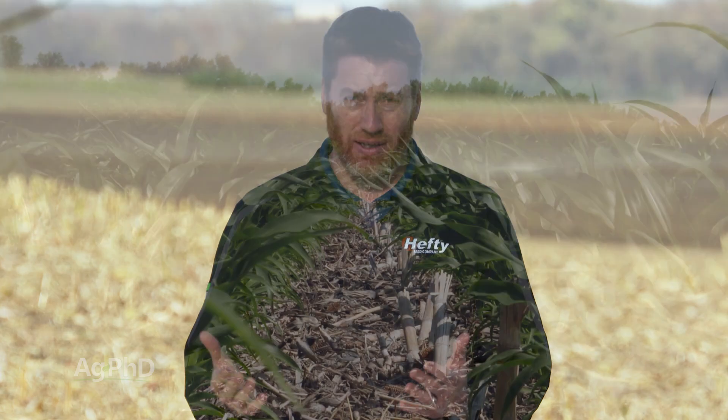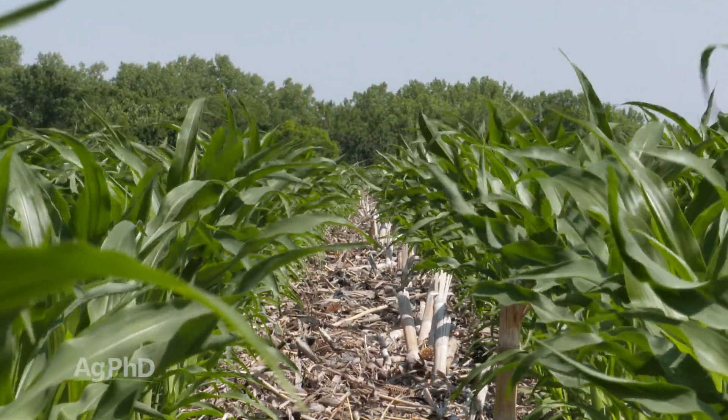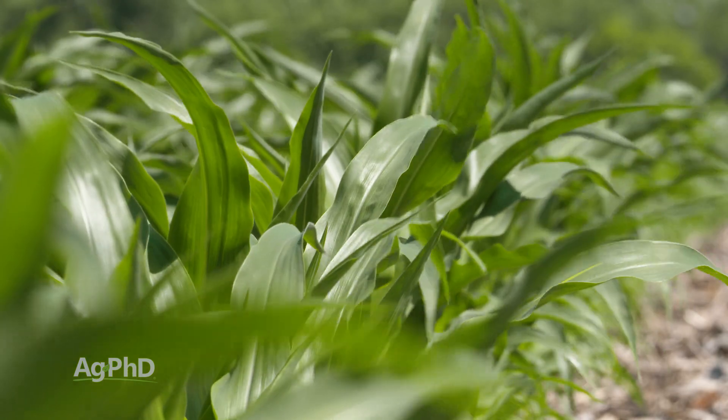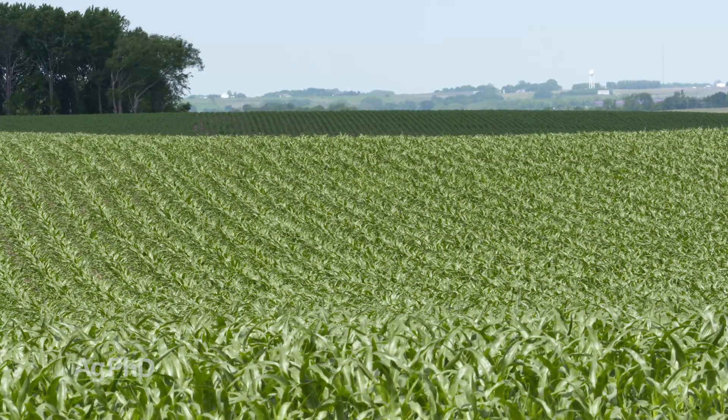The thing you've got to understand with all five of them is they are not going to control any weeds that are up — they have no burndown activity, only that residual soil activity. What it's going to take is some moisture to get them activated. Using full rates of these products will typically get you up to crop canopy, and once that crop has put its canopy out over the rows we don't see a whole lot of late weed emergence, especially not from some of these annual grasses.